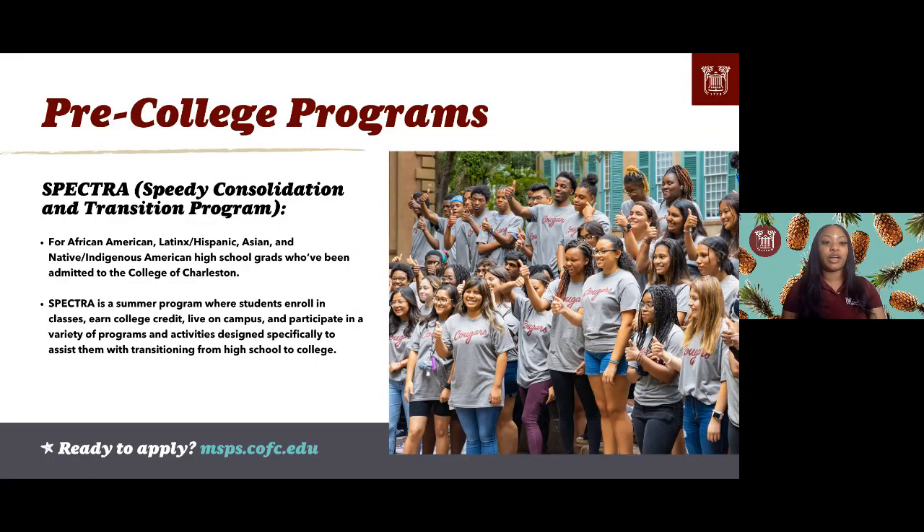Our pre-college programs are programs I hold dear to my heart. SPECTRA is a Speedy Consolidation and Transition Program for African-American, Latinx, Asian, and Native American high school graduates admitted to the College of Charleston. Students enroll in classes, earn college credit, live on campus, and participate in programs and activities designed to assist you post-high school. SPECTRA is a great program to help you build connections and friendships so that when school starts in August, you will be ready.